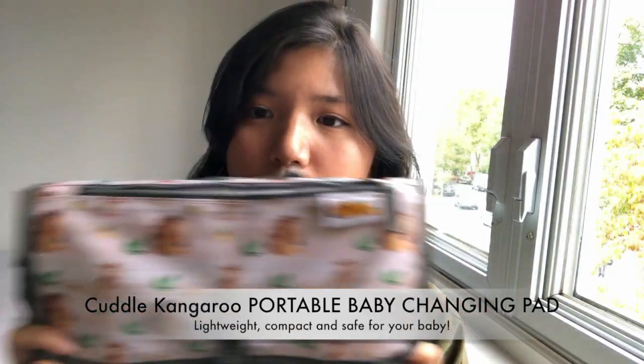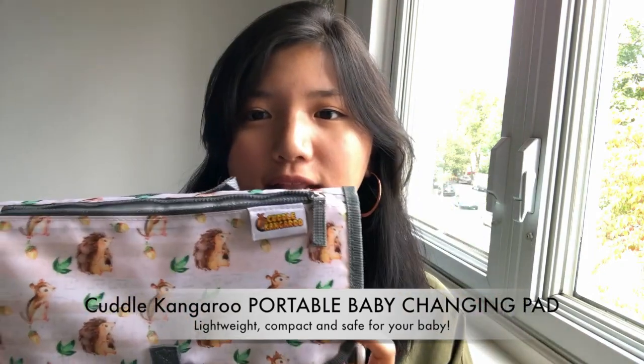Hi guys, welcome back to my channel, this is Tiffany. I want to show you the product I have right here — this is the portable baby changing pad, and it's the nude color trend that is really popular right now.